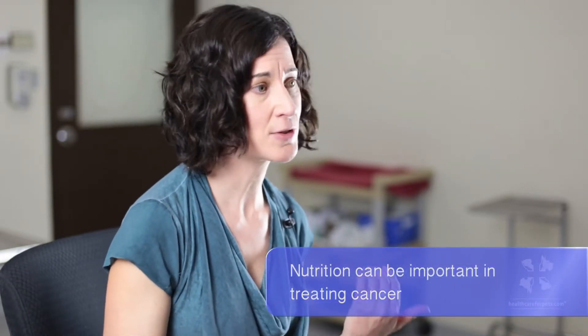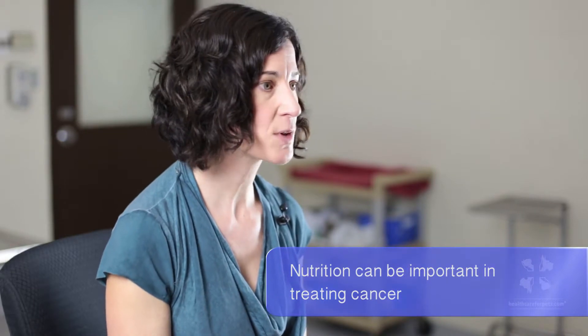Nutrition is another area that can really help. Certain cancers have shown they can respond to changes in carbohydrate levels or fat levels, and I really encourage people to talk this over with their veterinarian or seek referral to an oncologist. Pets undergoing treatment, or even just living with cancer, have different caloric needs than a healthy average pet. I encourage you to discuss this with your veterinarian or a veterinary specialist or oncologist.